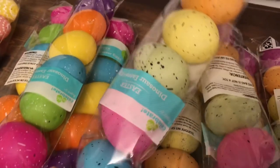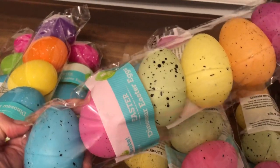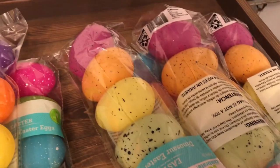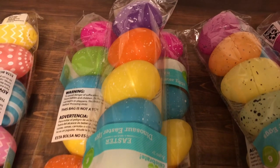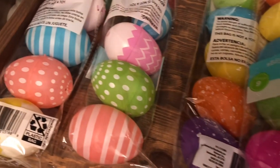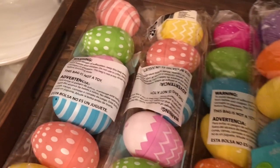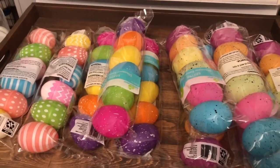I got all of these packs of eggs — three different kinds. These are speckled bright-colored ones, these are more neon with white speckles, and then these have cute little Easter zigzag and polka dot patterns. These were only 19 cents a pack, with six eggs in each pack, and I got all of them for under two dollars. They were originally two dollars a piece — great for filling Easter baskets, decor, or egg hunts with kids.